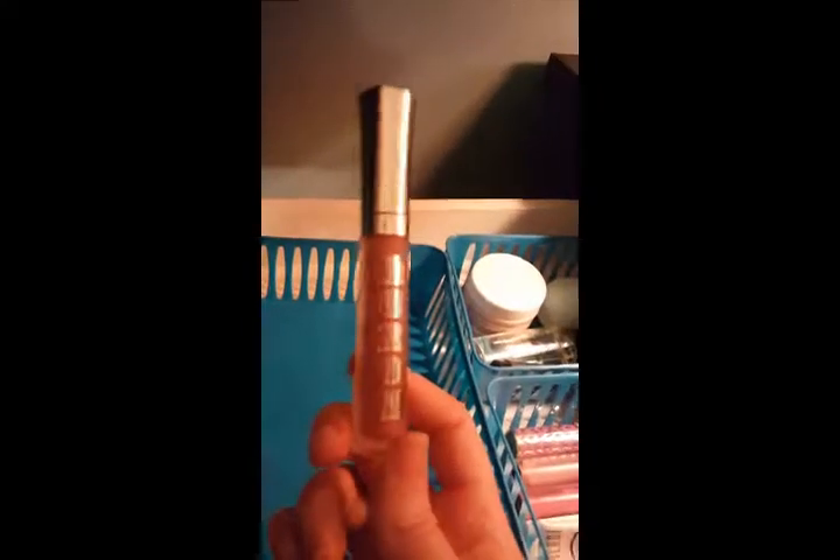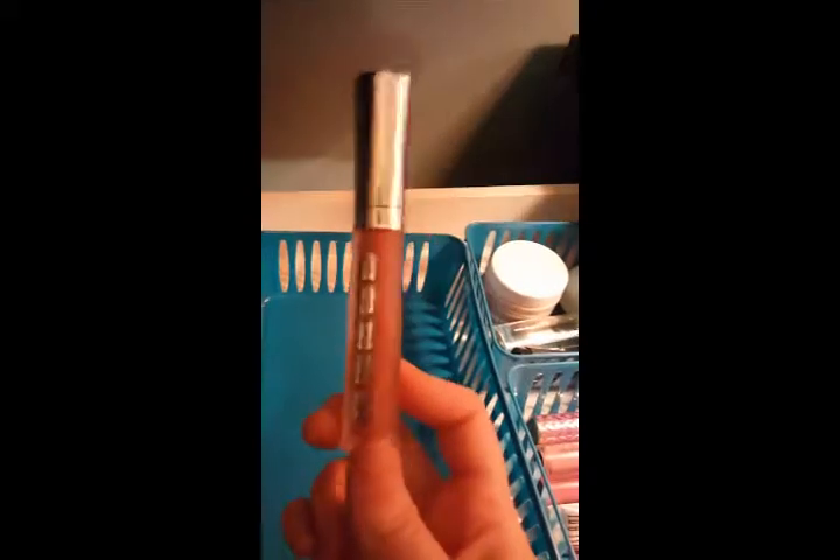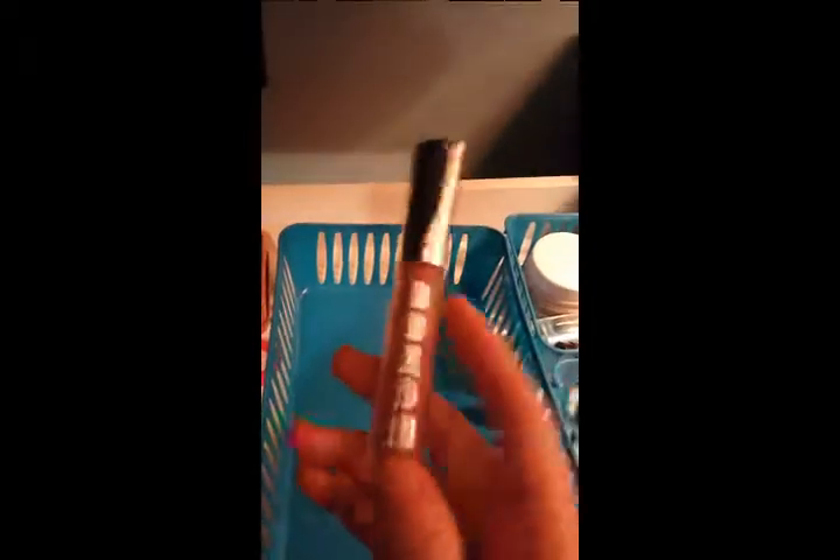Last in here is the Buxom Full On Lip Polish in Dolly. I originally got this because when my nephew was first learning to talk, he couldn't say Val properly and it came out sounding like Doll — so my whole family adopted calling me Dolly. When I saw the shade was called Dolly I had to try it. It's just a normal neutral pink, and it's like a lip gloss with that plumping tingly feeling. I keep it around because of the name — it's sentimental to me.